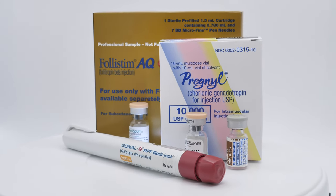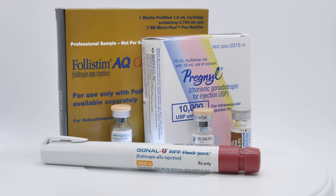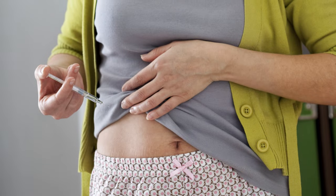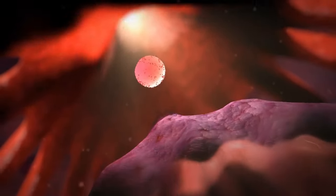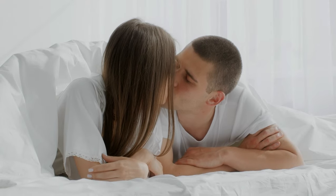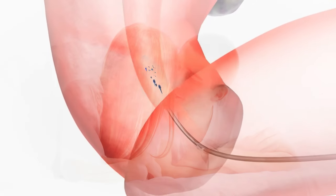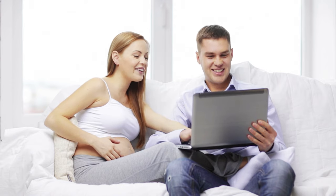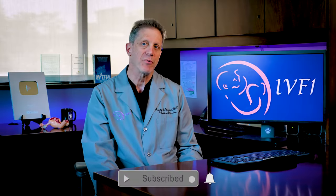One option is to switch from Clomid to a different fertility medication. There are a group of medications called gonadotropins, which are administered by daily injections. Like Clomid, these medications are designed to induce ovulation, or in people who already ovulate, to get multiple eggs to develop. Couples can attempt pregnancy with intercourse or intrauterine insemination (IUI), or both. Generally speaking, injections will result in a higher percentage of couples getting pregnant each month. Unfortunately, the risk for multiple pregnancy is also higher, and multiple pregnancies are higher-risk pregnancies, with more poor outcomes for both mom and baby.